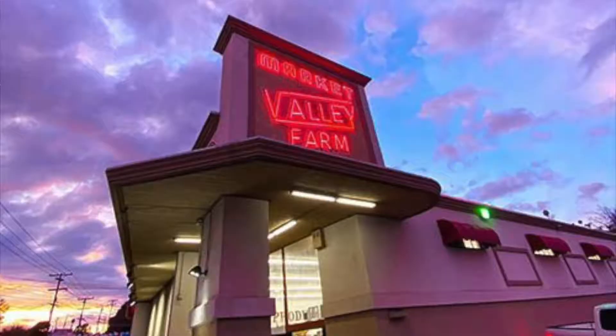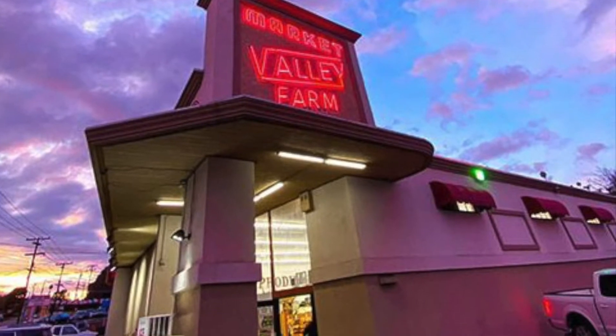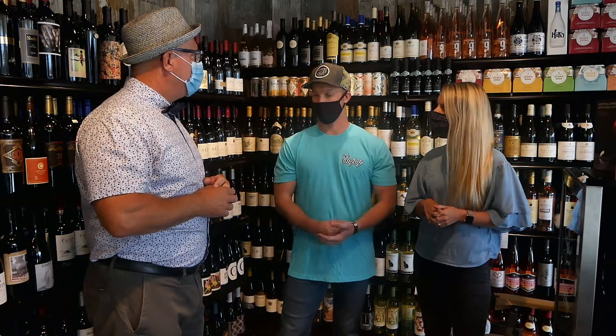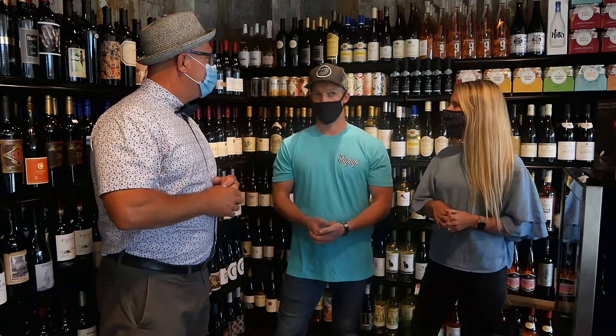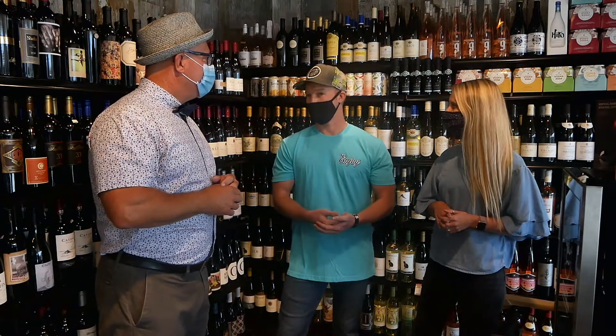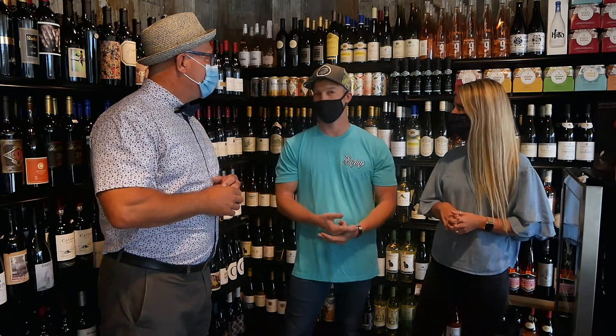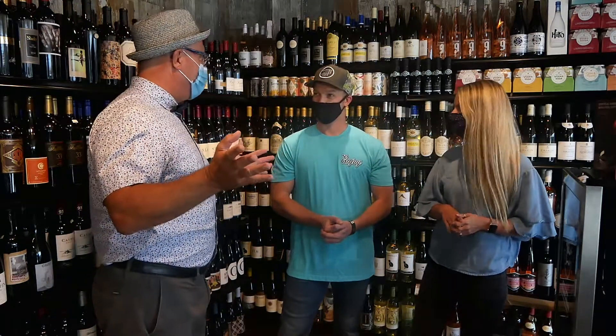Our original store is in Spring Valley. We opened in 1956, and it has been in continuous operation by the Marceau family since then. The current owner, Derek Marceau — his grandfather opened it back then, and then his father owned it, and then after retiring from a little bit of professional football, Derek bought the store. We've opened this La Jolla store only nine months ago, right before Thanksgiving. Everybody's been waiting for the store forever, so we're super excited to have them here.